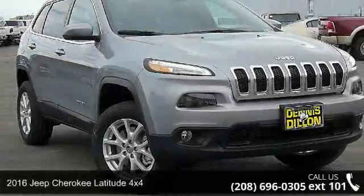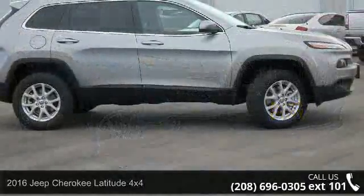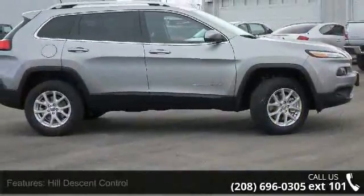Imagine yourself in this 2016 Jeep Cherokee. This may be the set of wheels you've been looking for. Enjoy these notable features: